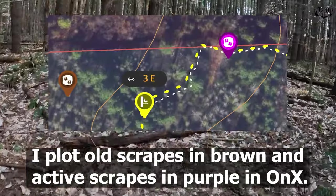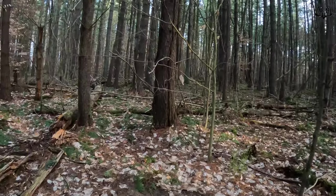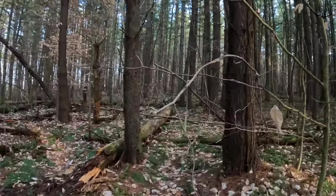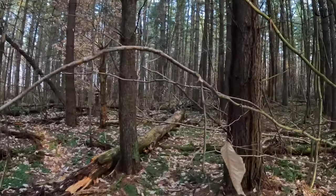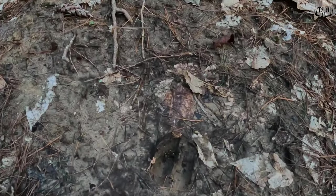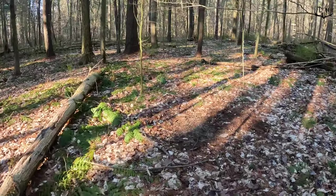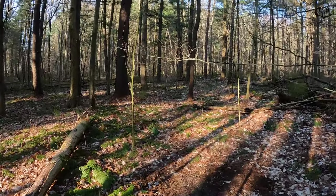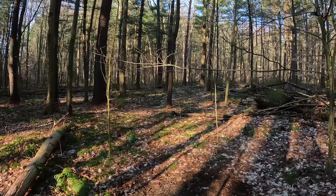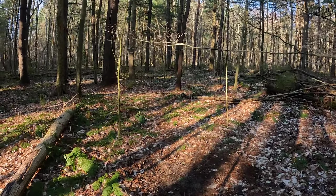Walking up this trail in these pines I find this huge scrape right here with some broken branches on it — definitely been used pretty good, right in the fall. There's a fresh hoof print right there. There's another big scrape right there, just where I marked that tree stand where that crossing is, and another scrape by that beech tree, so that tree may be real good right at that crossing.